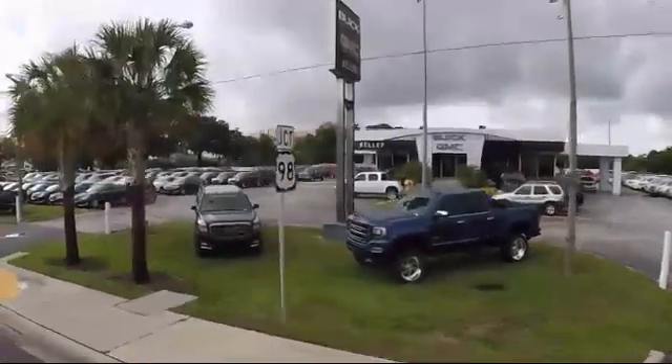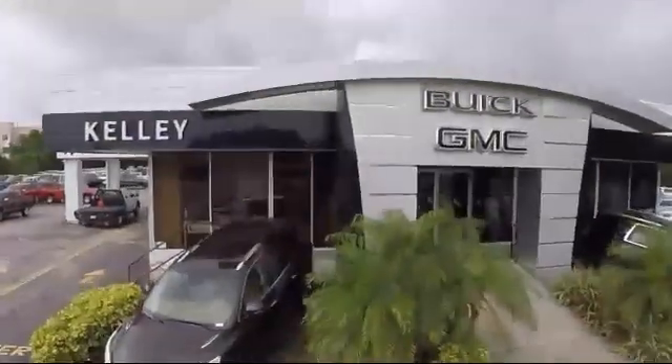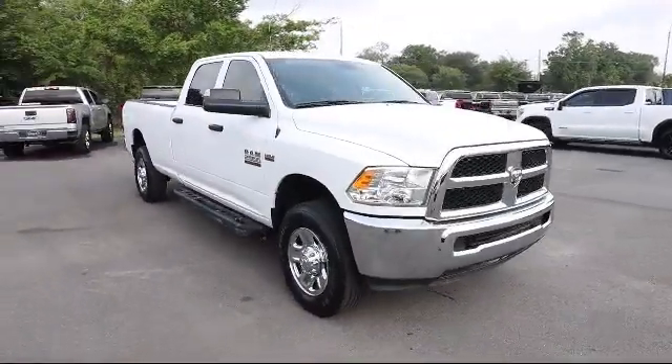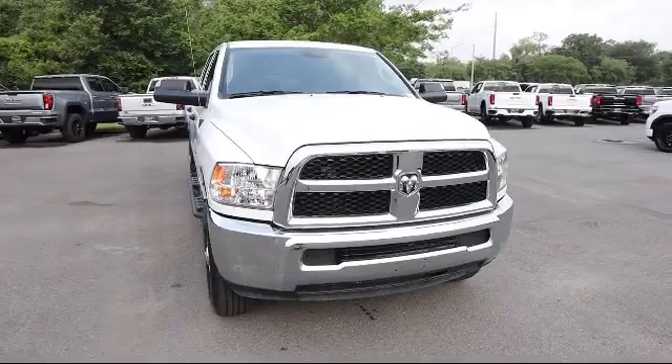Welcome to Kelly Buick GMC. Here's a look at another one of our great vehicles in our inventory. This vehicle comes equipped with dual stage driver and passenger seat mounted side airbags.